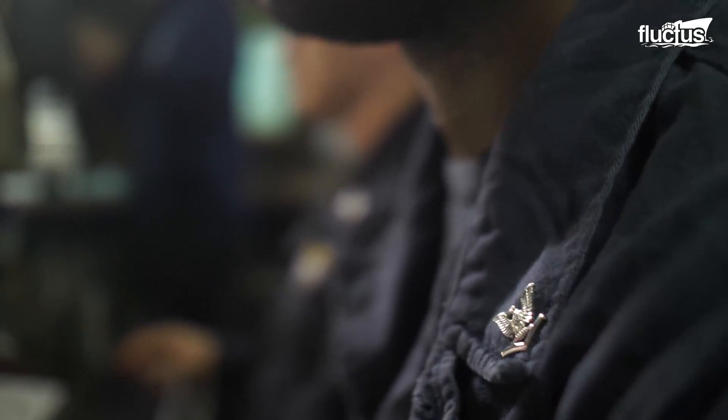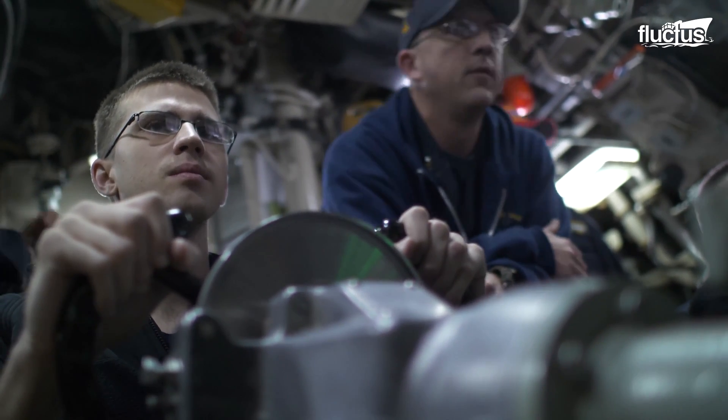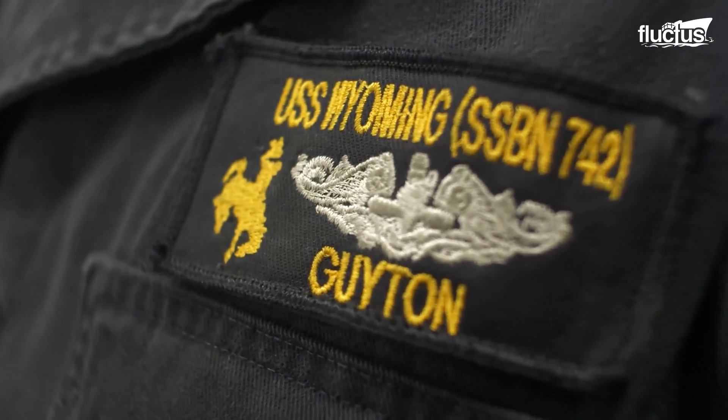The volunteer position just proves their love for the country and the desire to uphold the Navy's core values of honor, courage, and commitment.